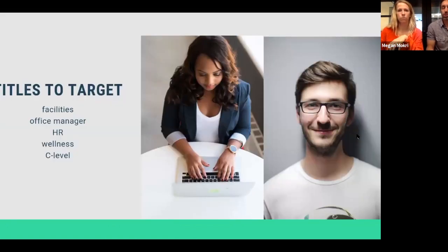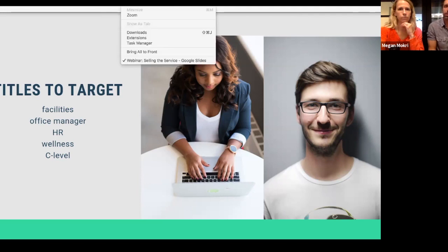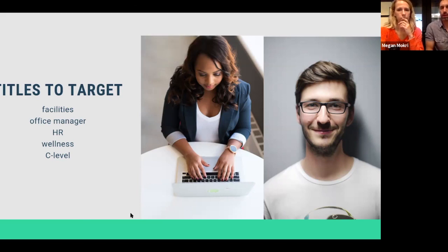Who do you reach out to? For workplaces specifically — when you call the front desk or search on LinkedIn — the job titles we've seen the most traction with are facilities managers, office managers, HR (which is very big right now because they're thinking through how to get employees back into the office), wellness professionals, and certainly the leadership team.